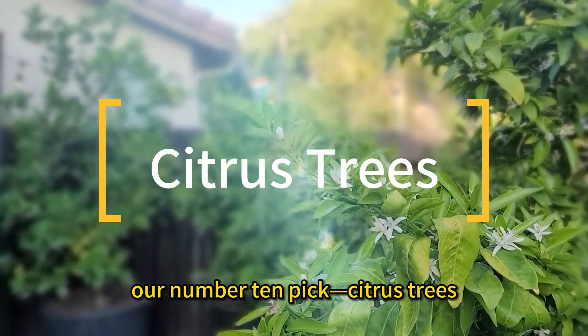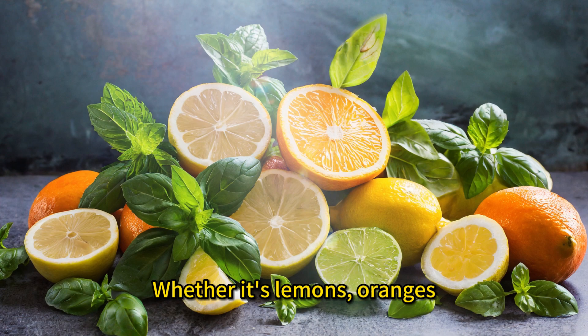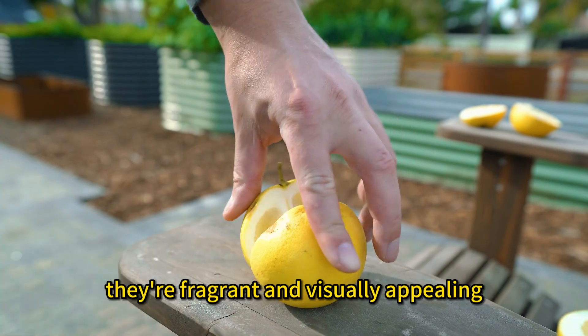Last but certainly not least, our number ten pick: citrus trees. Whether it's lemons, oranges, or limes, citrus trees add a zesty touch to your backyard. Not to mention, they're fragrant and visually appealing.